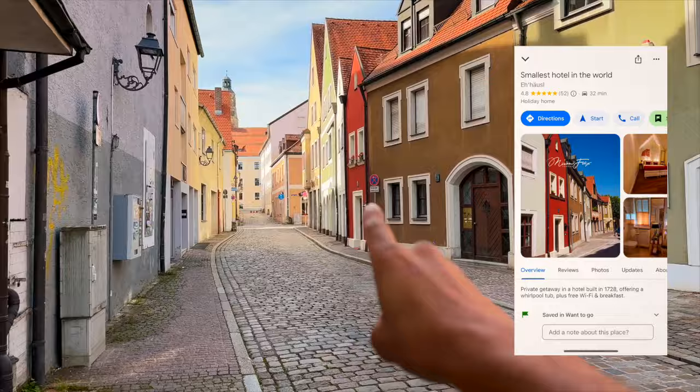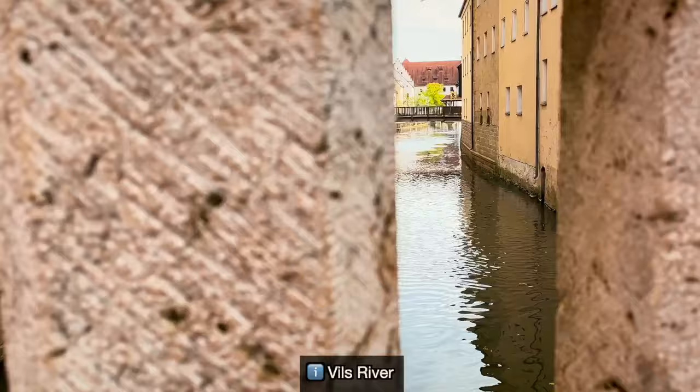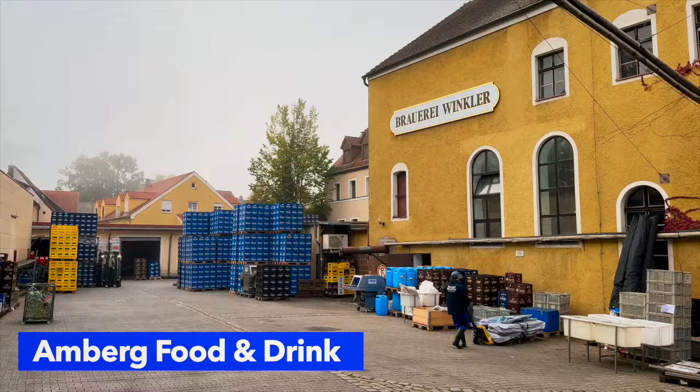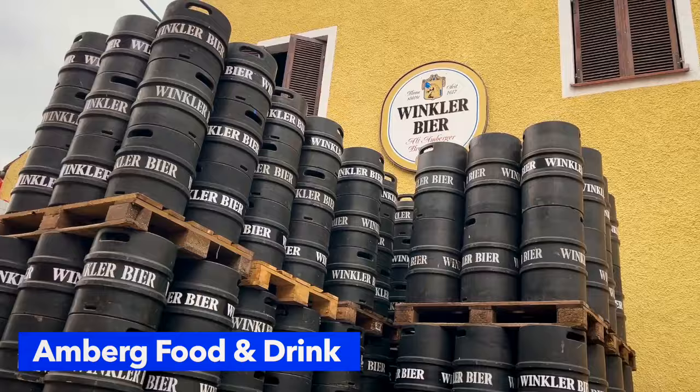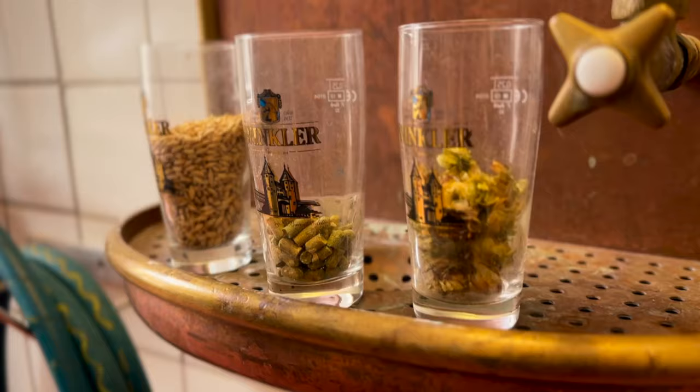Did you know Amberg has the smallest hotel in the world? That's literally what it's called. I've gotta check that place out sometime. You know why I keep coming back to this city? The Vils River? Nah. The parks? They do have nice parks here, but no. It's the beer. Amberg is known for all their breweries, so a local friend connected me with one of the most well-known in the city.